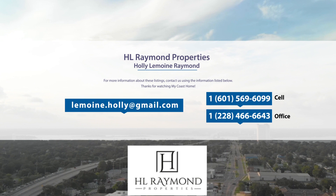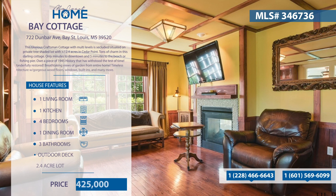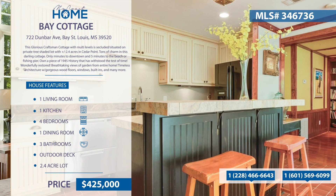This craftsman cottage with multi-levels is situated on a secluded, private tree-shaded lot with two acres in Cedar Point. There's tons of charm in this cottage — only minutes to downtown, the beach, or fishing piers. Own a piece of 1945 history that has withstood the test of time.